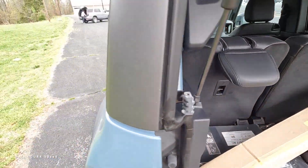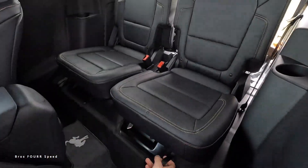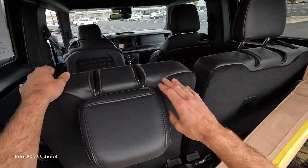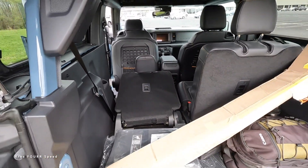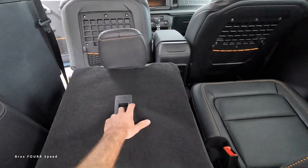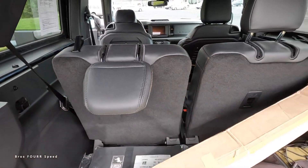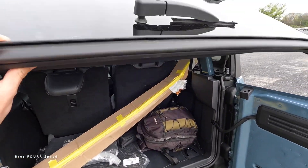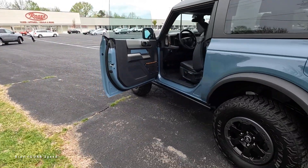To fold the back seats down, you have to go around and pull the bottom rest out, then pull on the tab to fold the seat down. You can get the headrest out of the way if needed, which gives you a little more practicality. I do wish there was a grab handle here, but if you're not looking for the four-door model, you can still make it practical and fold those back seats down.